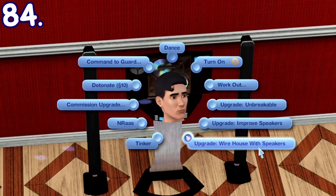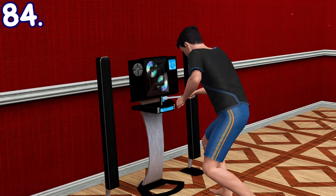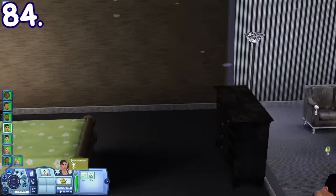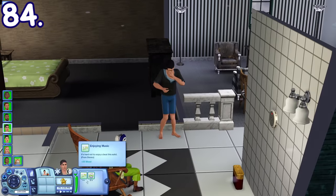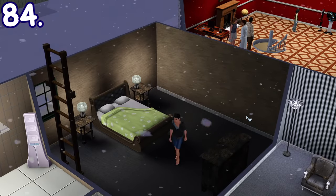If you have level 8 in handiness skill, you can upgrade the stereo to have speakers wired around the house. After the upgrade, the entire house can now hear the music when the stereo is on and gain its positive moodlet. But its downside is that when the stereo is on, everyone who is sleeping in the house will be woken up.